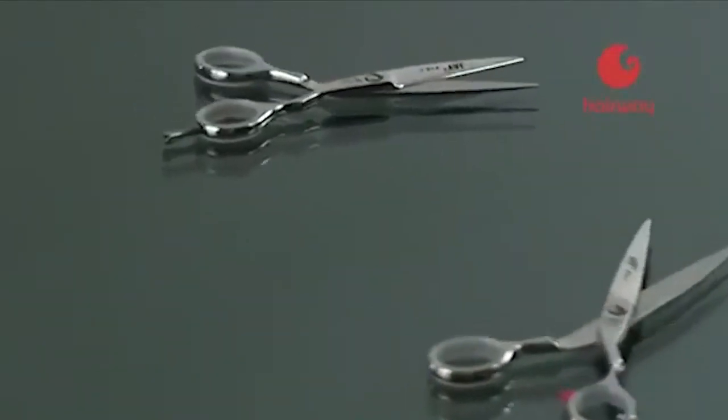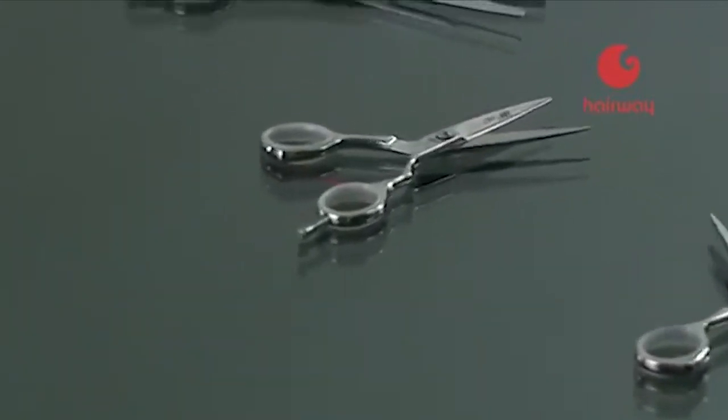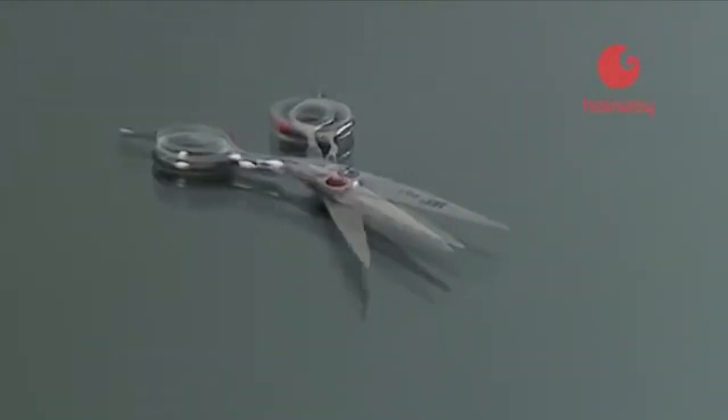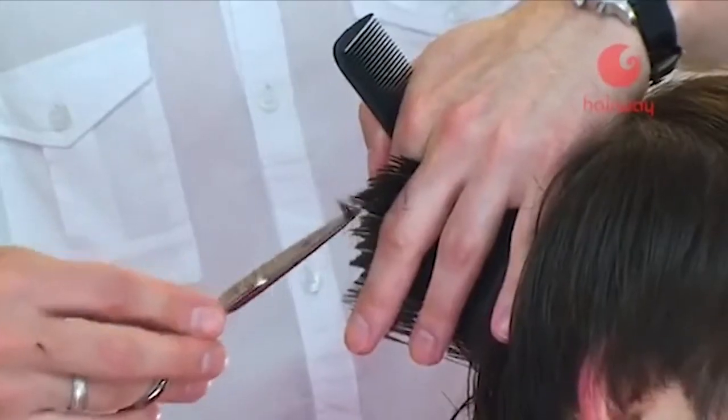В ассортименте представлены ножницы классической и эргономичной формы различной длины, а также филировочные ножницы. Каждый, от ученика до мастера, подберет себе ножницы J2 для души и вдохновения, отвечающие высоким требованиям и разумной ценой.